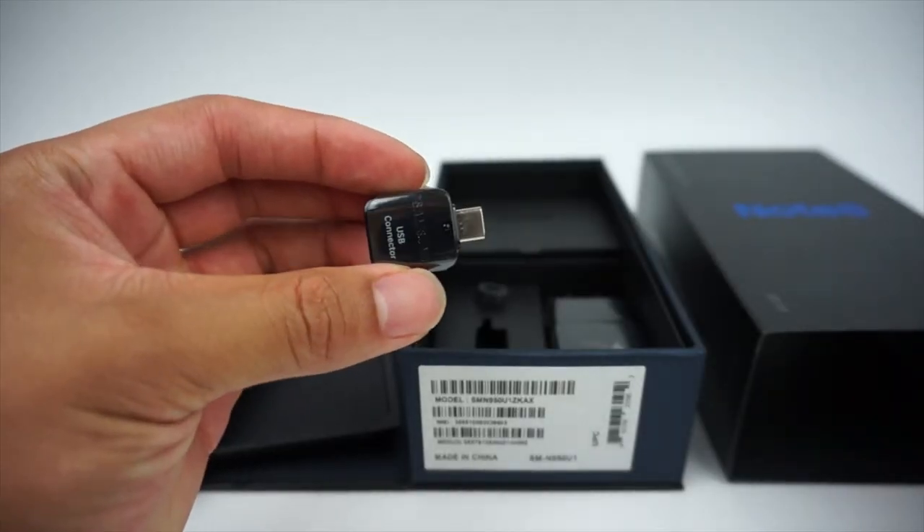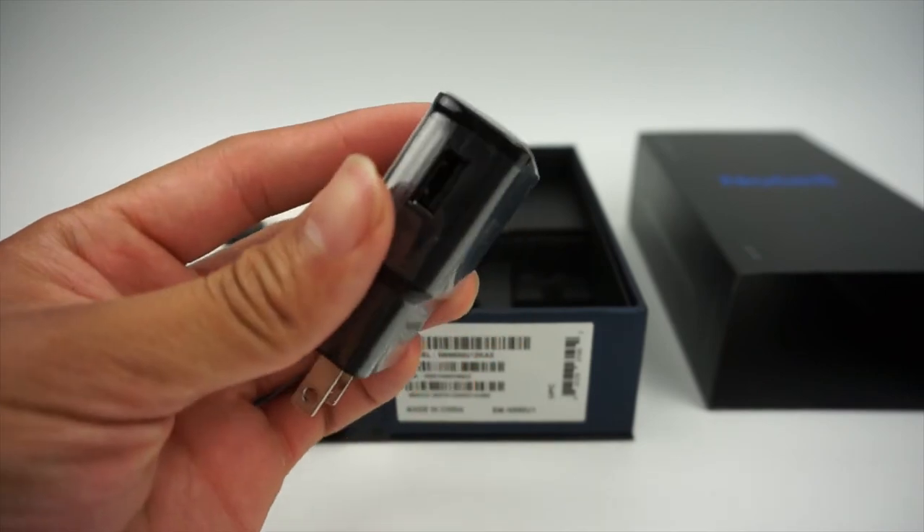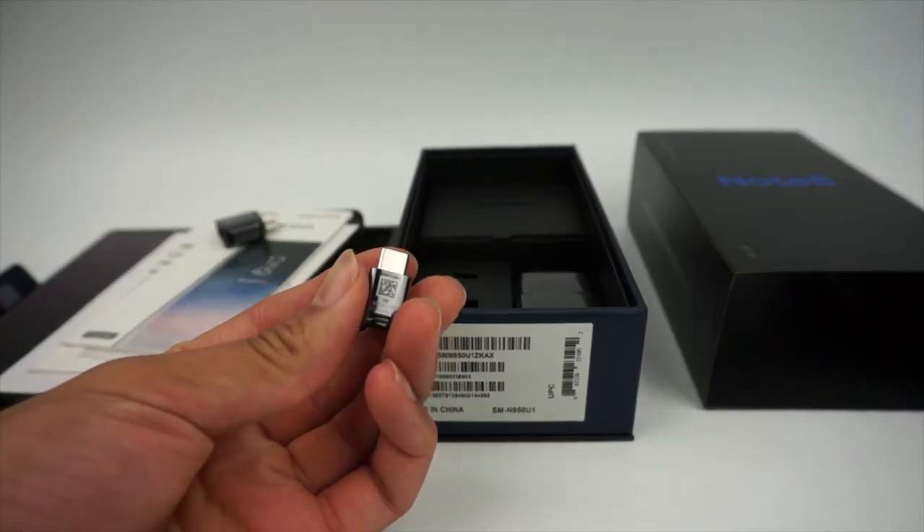The Note 8 retails for just $60 less than the iPhone X, but Samsung does include a big, bright, almost bezel-less Super AMOLED display along with the differentiating feature in the S Pen. They also give you useful adapters, $100 earphones, and a fast charger in the box, making the price of the Note 8 look more like a bargain compared to the iPhone X.